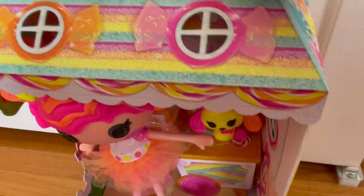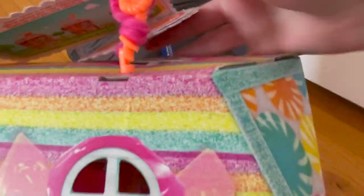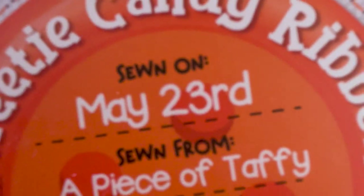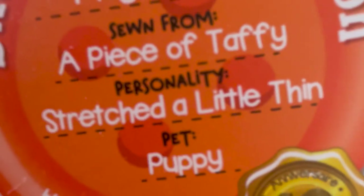And here is Sweetie Candy Ribbon from her box, and here is the back of her house. This is her personality chart — Sweetie Candy Ribbon sewn on May 23rd, sewn from a piece of taffy, and her personality is stretched a little thin. And her pet is a puppy. I'll be right back when I open these up.